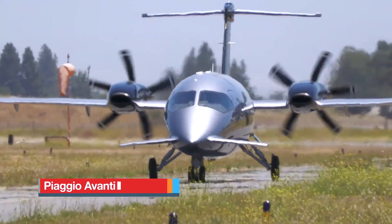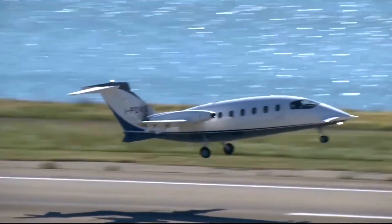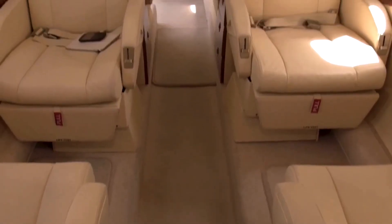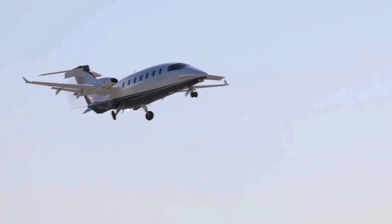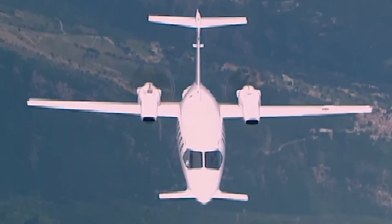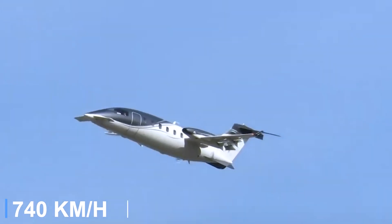Piaggio Avanti II. The Piaggio Avanti II is one of the most recognizable twin turboprops ever built, blending sleek Italian design with remarkable efficiency. Introduced as an upgraded version of the original Avanti, it features advanced avionics, improved cabin comfort and aerodynamic refinements that enhance performance while keeping operating costs under control. Powered by two Pratt & Whitney Canada PT6A-66B engines, the Avanti II delivers jet-like speed with turboprop economy. In cruise, it typically burns around 130 to 140 gallons of Jet-A per hour while maintaining speeds near 400 knots, placing it among the fastest turboprops in the world.